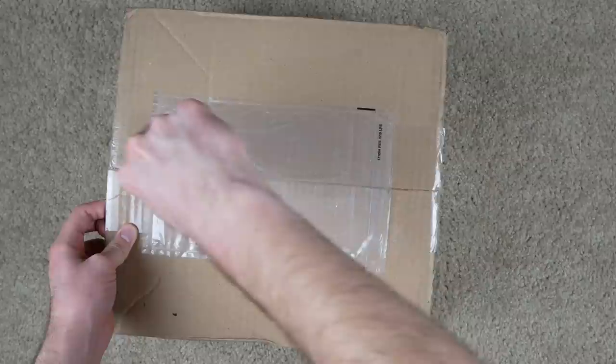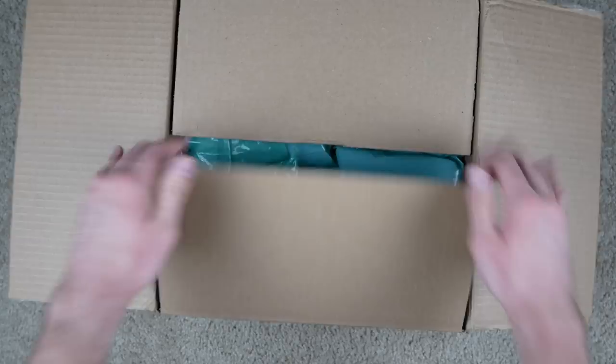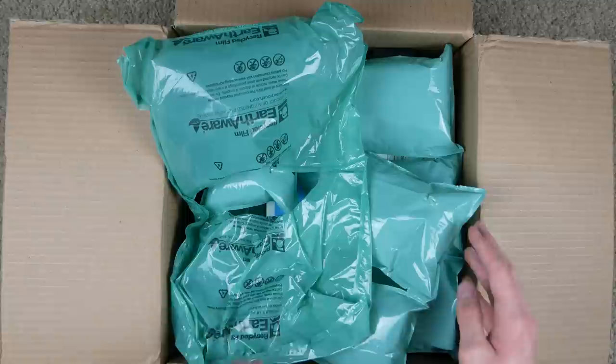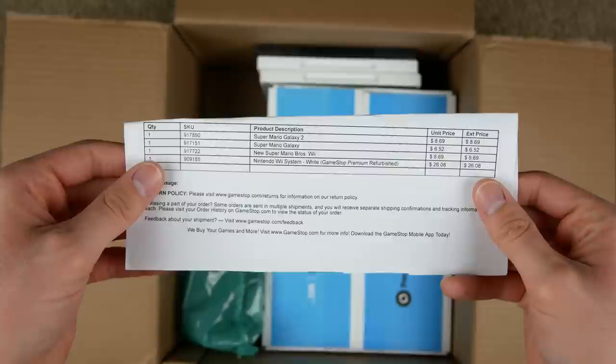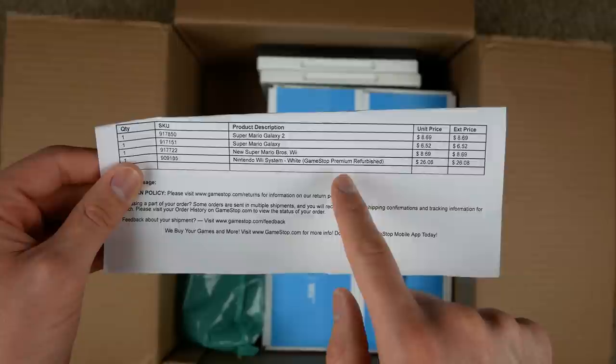Got my handy-dandy knife — a little bit dangerous but just be careful — slice it open. And actually it looks packaged up pretty decently. Usually GameStop hardly throws any padding in here but I guess they're trying hard for Black Friday. Here is the packing slip. I forgot it actually came with a few games.